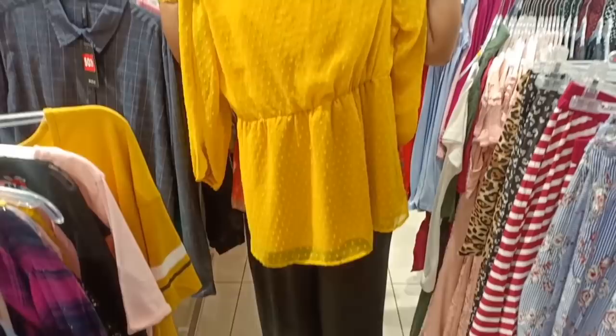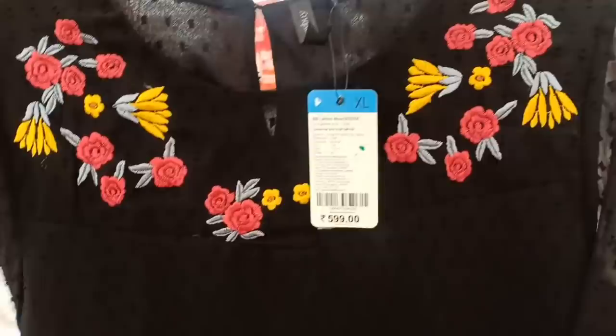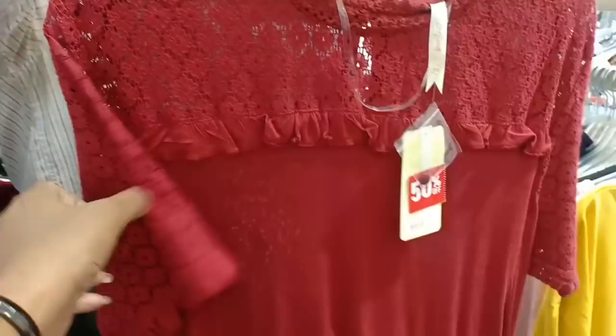This one has a zari work. This one is a black palette. This one is a super nice color — big top collection. This one is $499 with a 50% offer. This one is a black top at $399. This one is a red color at 50% off — $200.